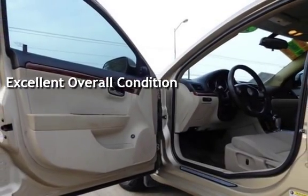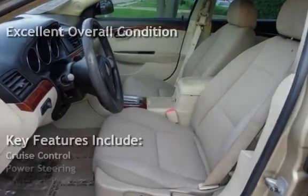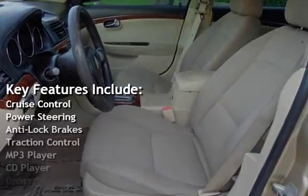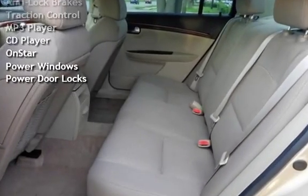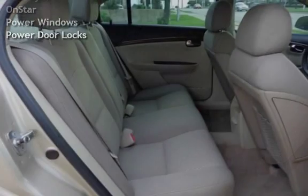Key features include cruise control, power steering, anti-lock brakes, traction control, MP3 player, CD player, OnStar, power windows, and power door locks.